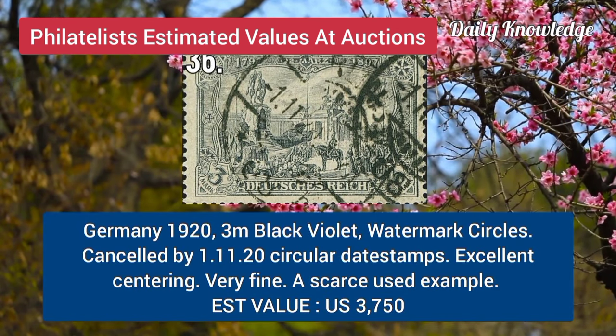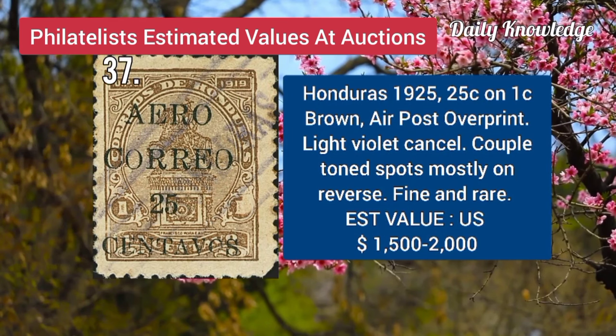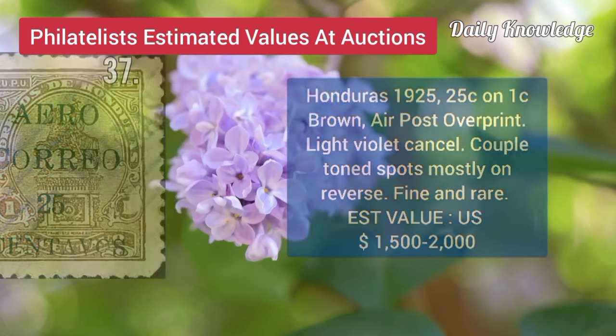Now Germany, 1923, M, black violet, watermark circles, and canceled by 1, 1120 circle date stamp. Honduras, 1925, 25C on 1C, brown, air post, overprinted, and light violet canceled.